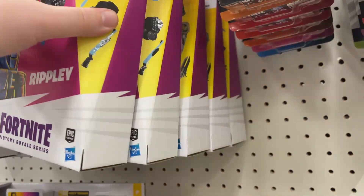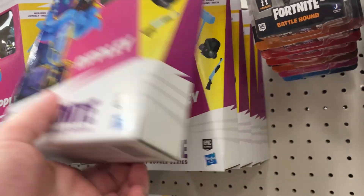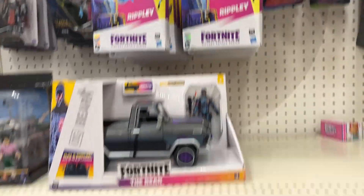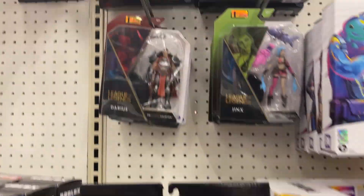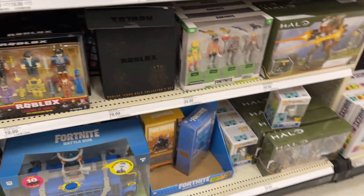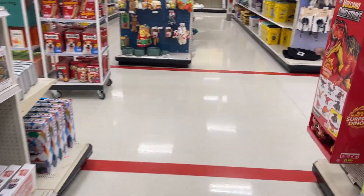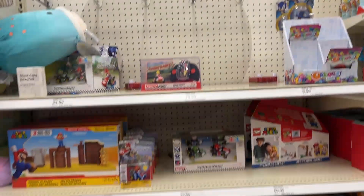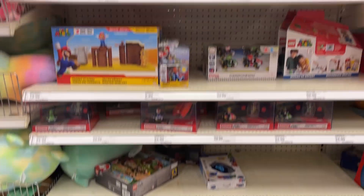Still haven't seen the new Fortnite figures — definitely keep an eye out for those. A little League of Legends going on as well. Let's go see what else we can find. Video games — Mario, Sonic. Not really seeing anything new in this area.